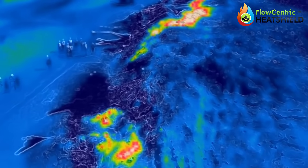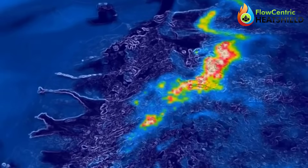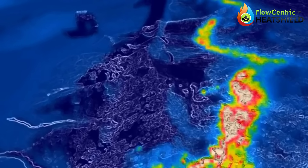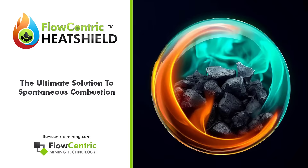This innovative approach not only effectively suppresses existing fires but also prevents further ignition, providing a sustainable solution to mitigate the oxidation process and reduce long-term fire hazards. Contact Flow-Centric Mining Technology today and stop your profits from going up in smoke.